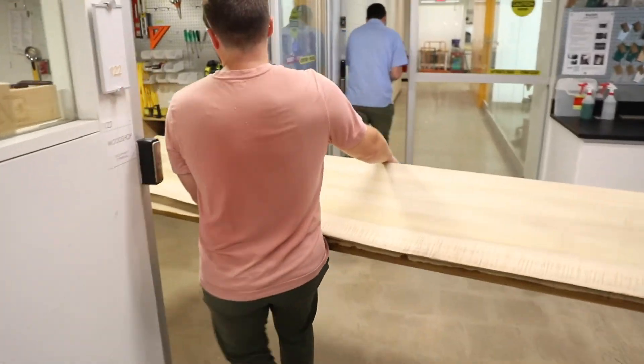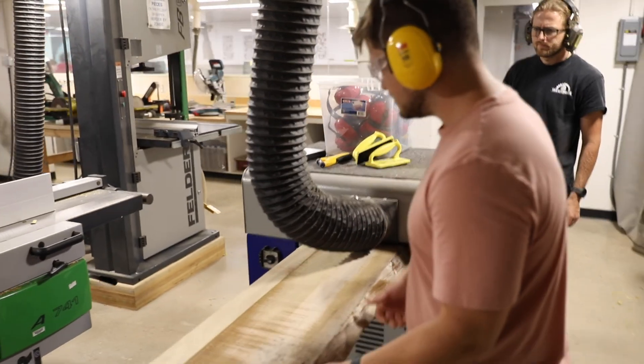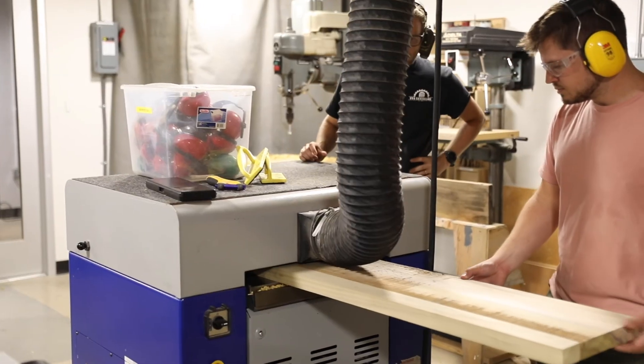Students have the opportunity to gain skills in the Fab Lab by directly learning how to use the tools. Here we teach them how to use everything themselves, and then they go forth and explore their own ideas.